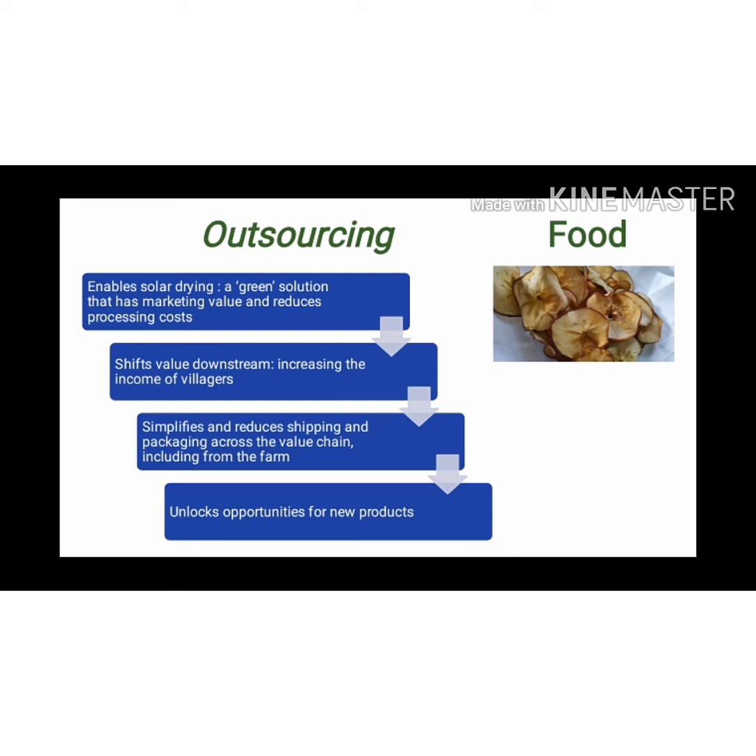It enables solar drying technologies as a green solution that has marketing value and reduces processing costs. It shifts value downstream, increases the income of villagers, simplifies and reduces shipping and packaging across the value chain. It unlocks opportunities for new products. Higher income of villagers through processing value-add and higher price of crops. It helps reduce harvest losses, including undersized or excess crops. It improves local food security by preserving food from seasons of plenty to seasons of scarcity. It creates income opportunities for women beyond farming, and assists value chain members including HIV positive individuals with improved nutritional value. It also increases the marketing value of the product, which is most important.